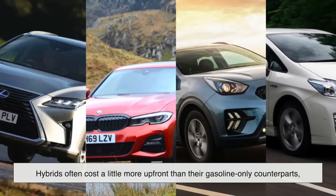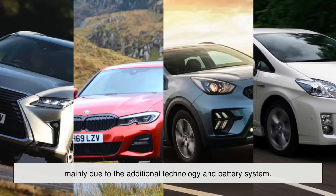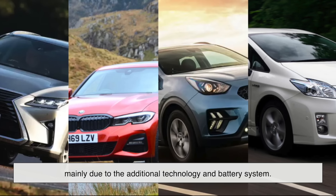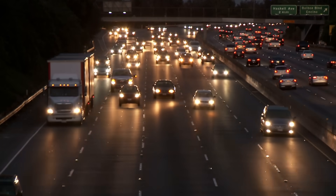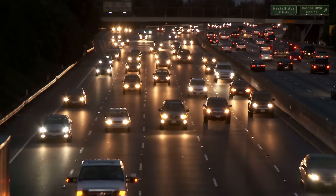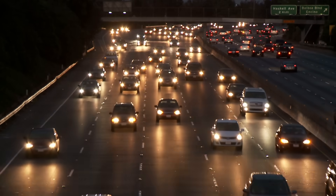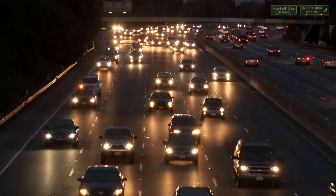Hybrids often cost a little more upfront than their gasoline-only counterparts, mainly due to the additional technology and battery system. However, many governments offer incentives and tax breaks for hybrid and electric vehicle buyers, helping offset the initial cost. Plus, with better fuel economy and fewer trips to the gas station, drivers can recoup some of that extra expense over time.